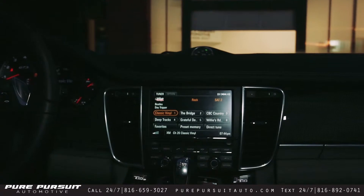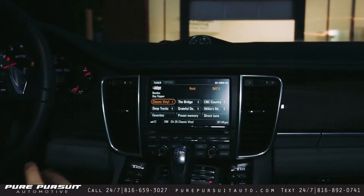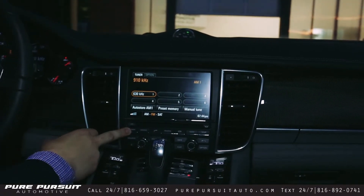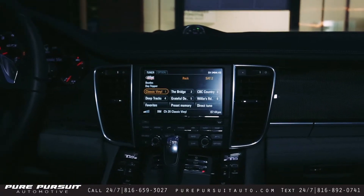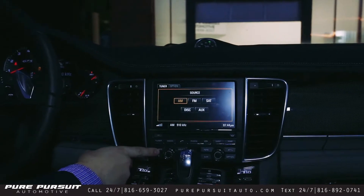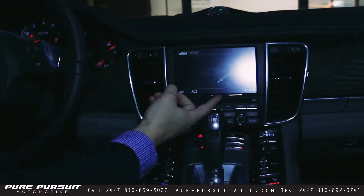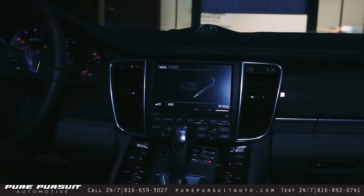We're going to move on up to the display and run through some of the features. There are several different sources — you can have your radio settings, your AM, your FM, as well as satellite radio, so XM if you have an XM subscription. Several different sources here: AM, FM, satellite, as well as discs. And you have auxiliary cords, so if you wanted to plug your phone in, your iPod, whatever, you can listen to your own music.